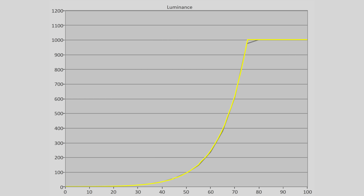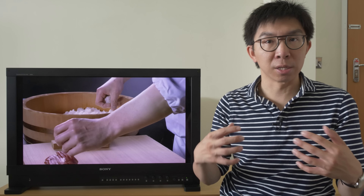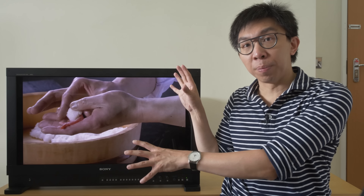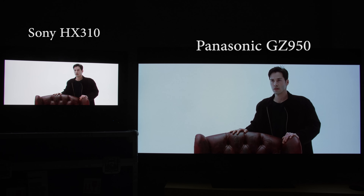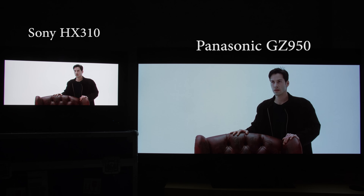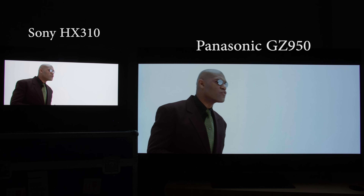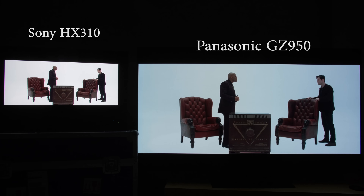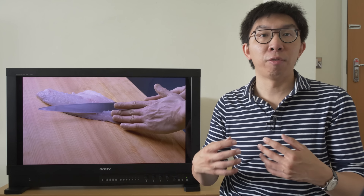The Sony HX310 is capable of delivering a peak brightness of 1000 nits, and because it is not an OLED and therefore isn't restricted by ABL or automatic brightness limiter, it can actually produce 1000 nits full screen. As a result, high APL HDR scenes — such as this one from the 4K Blu-ray of The Matrix — will look brighter and more impactful on the HX310 than any other OLED, including the X300 or the Panasonic GZ950.